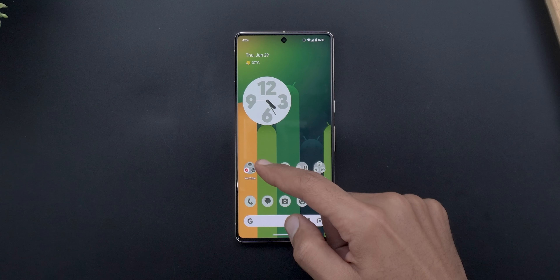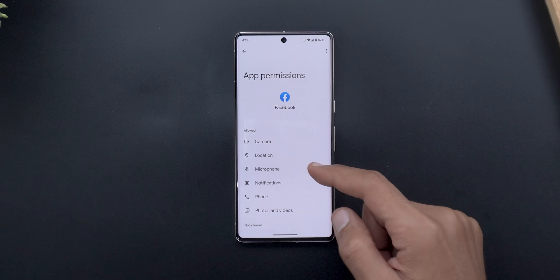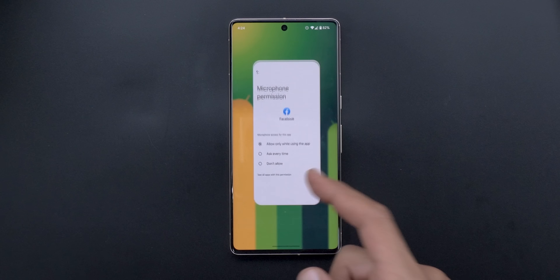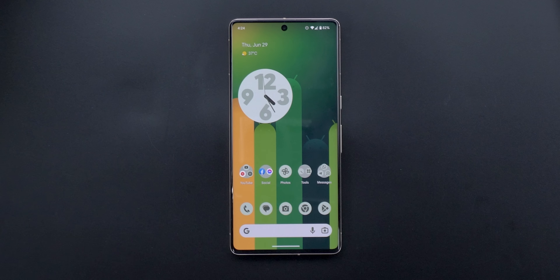Now let me quit the app and go to the permissions page. Here is the microphone permission — it's set to allow only while using the app. On our smartphones we all have this mic indicator at the top right corner to let us know if the mic is being used. So let's see if these privacy options are really working, or if they are just fake options and you are being tracked anyway.